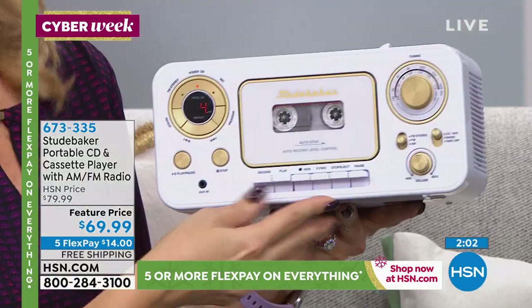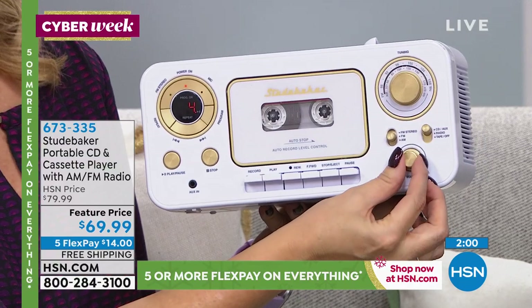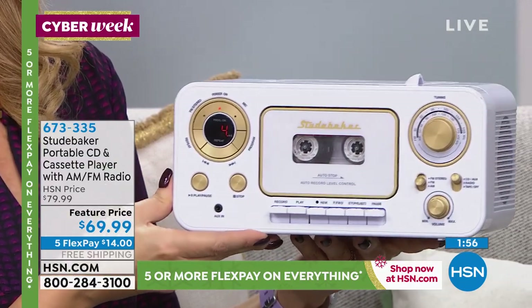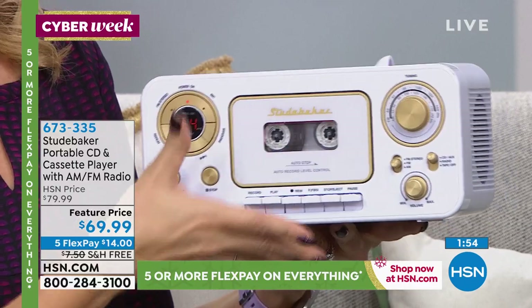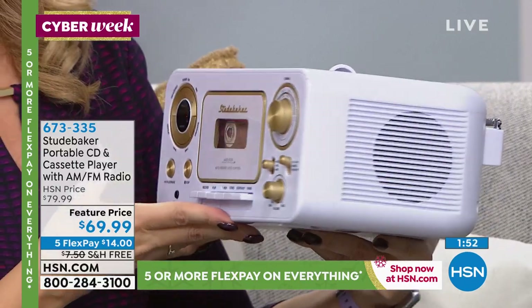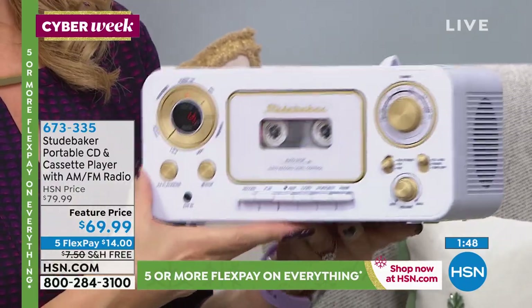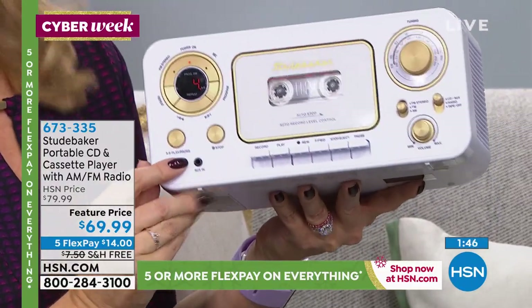We have something for everybody on your list, even the person that's hardest to shop for. When have you seen something reminiscent of a Studebaker dashboard — a cool little boom box that allows you to enjoy music and you need one anyway? You need an AM FM radio anyway. All the experts recommend you have one. And then with the auxiliary right here, you have that auxiliary port.